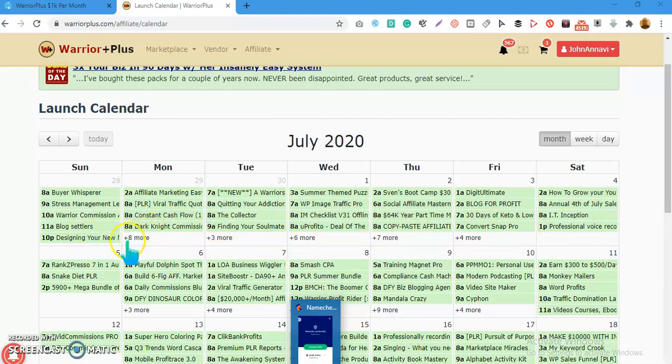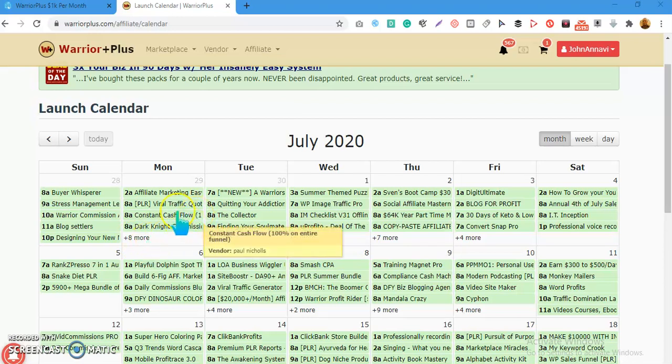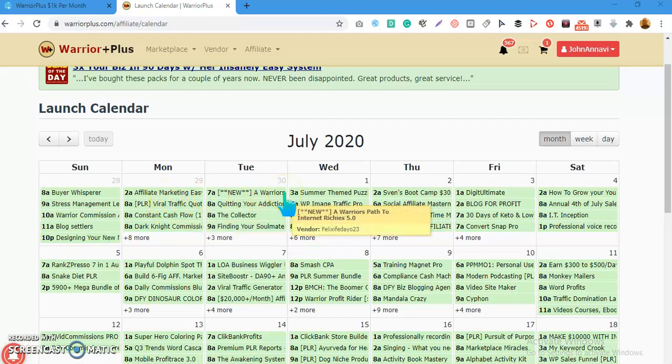If you launch around 8 a.m., 9 a.m., or 10 a.m., your product might be hidden and you're going to miss a lot of the traffic. It's just like the first page versus the second page of Google — you yourself don't check out the second page of Google. The same thing applies here: make sure your product goes live as early as possible, scheduled from 1 a.m. to 3 a.m.